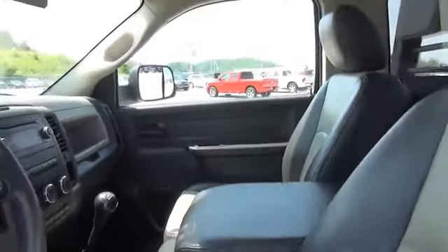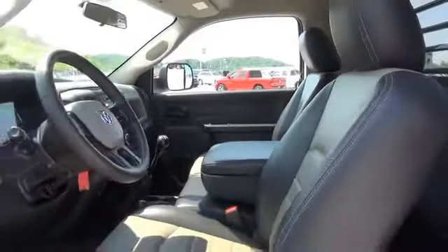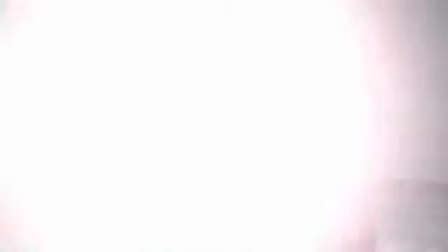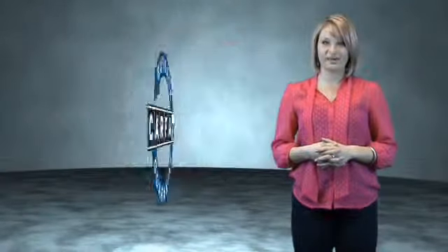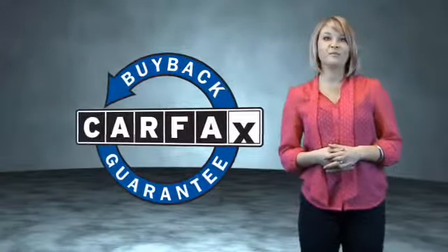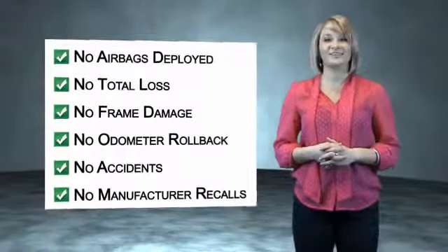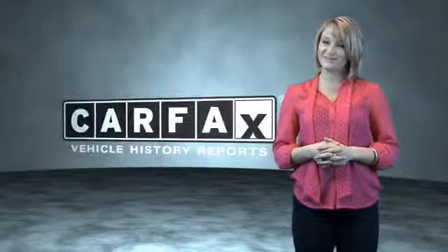Great quality at a great price. Call or click to contact us today. This vehicle qualifies for the Carfax buyback guarantee. Be sure to find a complimentary copy of the Carfax vehicle history report online or contact the dealership. Show me the Carfax.